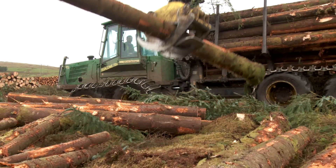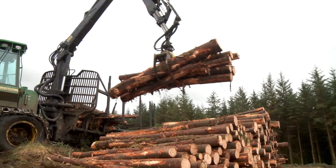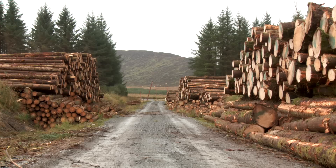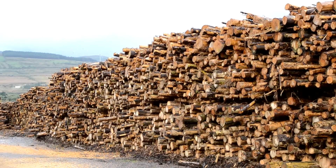Mature trees are selected, harvested and forwarded to roadside. Larger log material is processed by our local sawmills, while smaller diameter material is used to produce engineered wood panels or for biomass energy. No timber goes to waste.